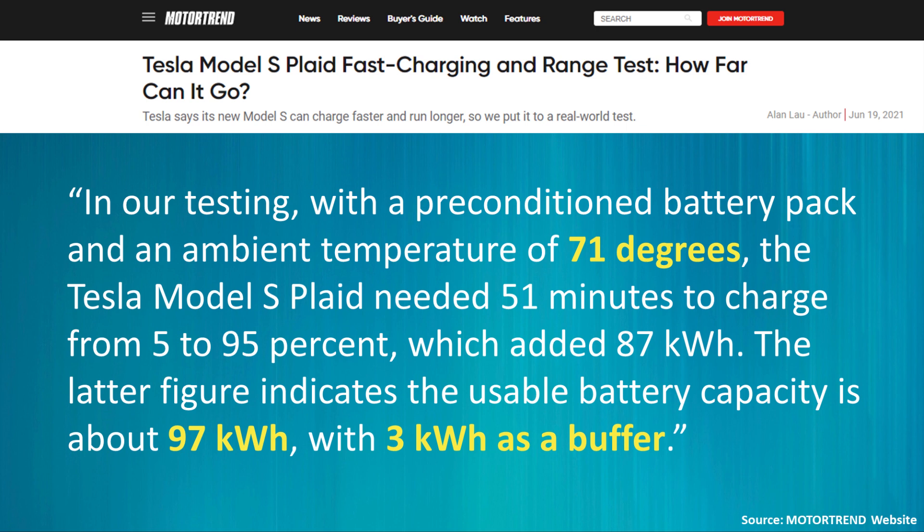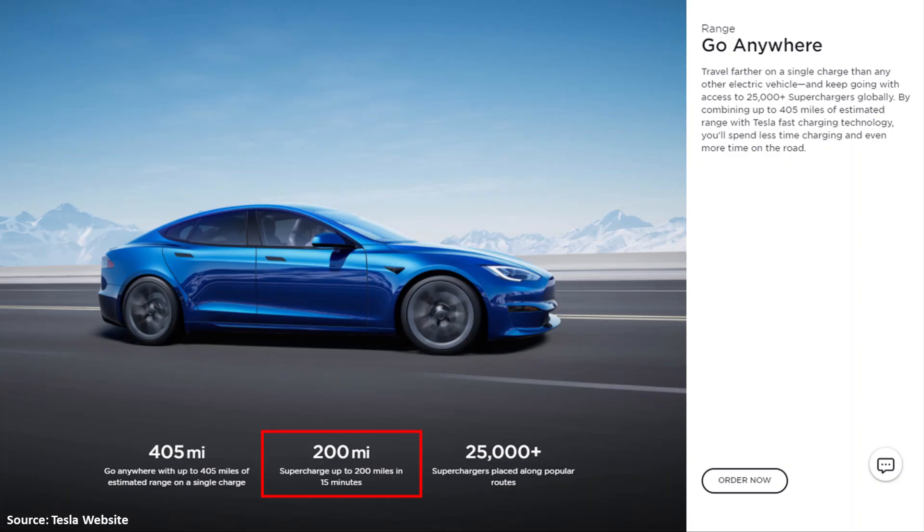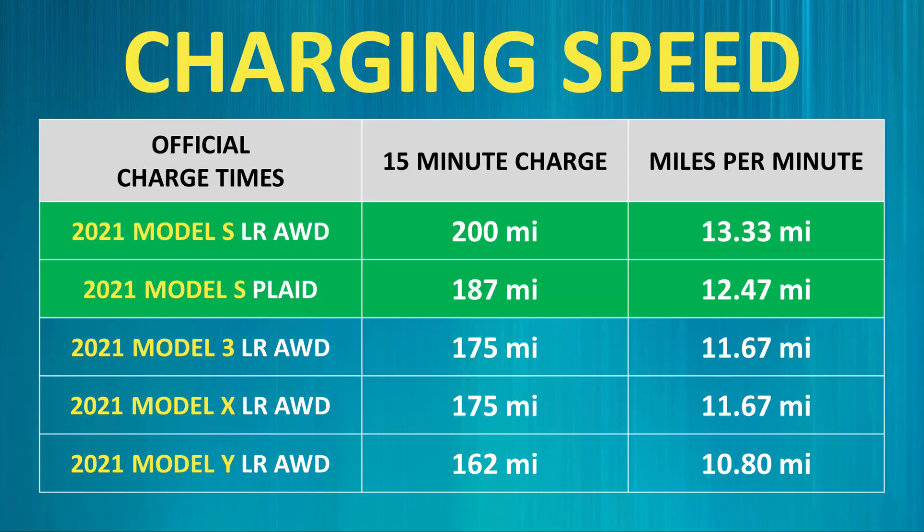Motor Trend recently got their hands on the new Plaid Model S and took it to a V3 supercharger to see if it really lives up to Tesla's claims. According to their initial tests, Tesla's estimates appear accurate. According to Tesla, in 15 minutes of charging at a V3 supercharger, the long range Model S can add around 200 miles of range. The Motor Trend article mentioned that the Plaid version can add around 187 miles of range in that same 15 minutes.